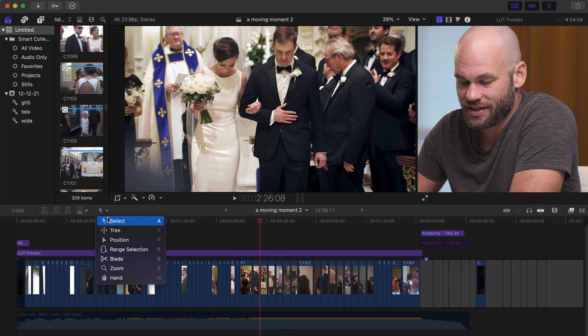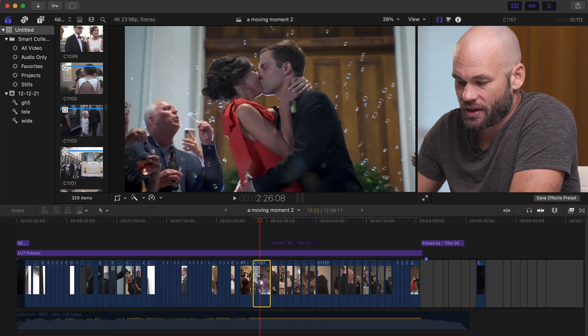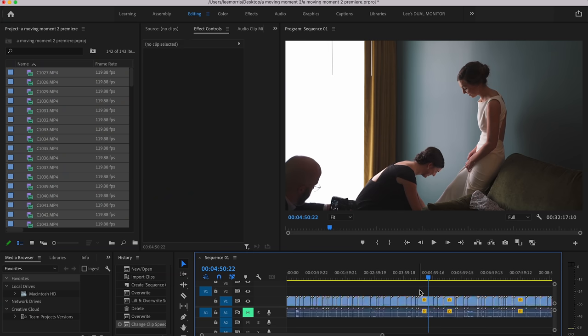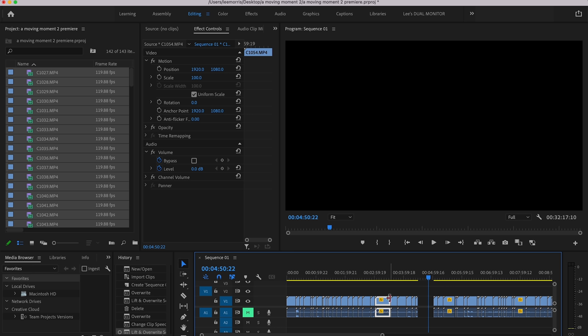There is one major difference that you'll notice right off the bat, which completely changes the way that I edit in each program. If I select the Select tool here and grab one of these clips and move it and drop it, it pushes the other clips out of the way and fits in between those two clips where I placed it. However, if I move over to Adobe Premiere, grab this clip here, and drop it right here — as you can see, it eats the clips below it. The fact that the Select tool, the number one tool you're going to be using, natively does one thing or the other completely changes the way that I edit.